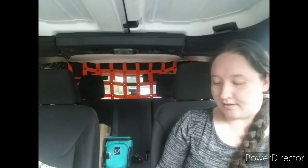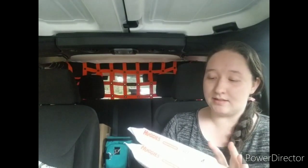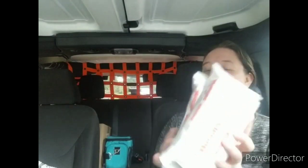Next I got some wipes — these are the Huggies Simply Clean wipes. These are fragrance-free, triple clean layers, and they're perfect for hands, face, and bottom.